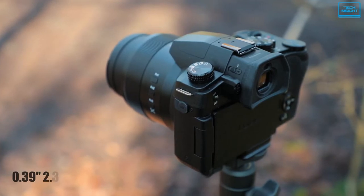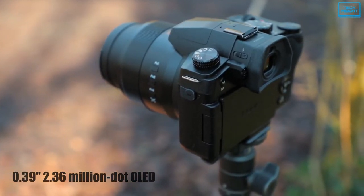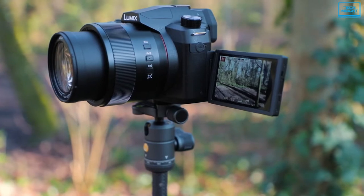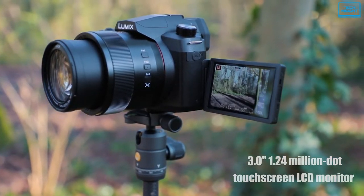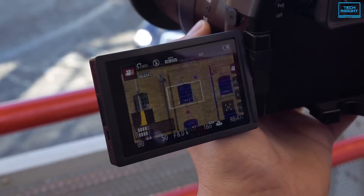A 0.39-inch 2.36-million-dot OLED electronic viewfinder is integrated into the body design to permit comfortable eye-level monitoring. Alternatively, a rear 3-inch 1.24-million-dot touchscreen LCD monitor is also available for live-view shooting, image review, and intuitive menu navigation.